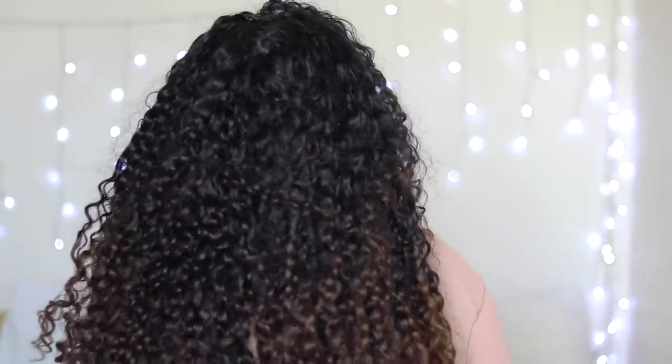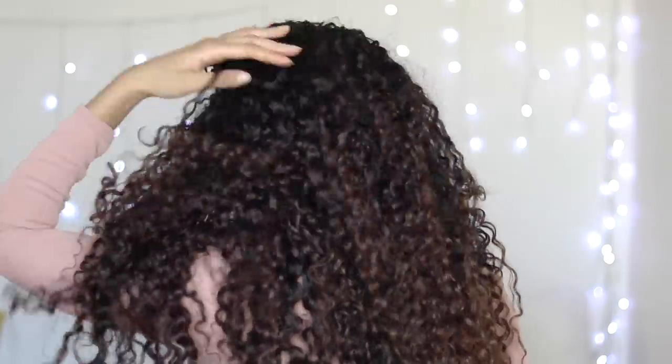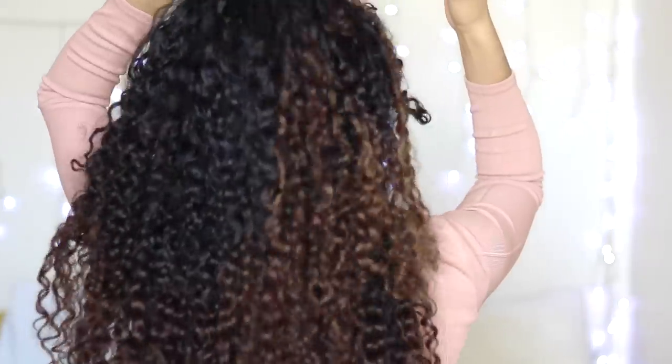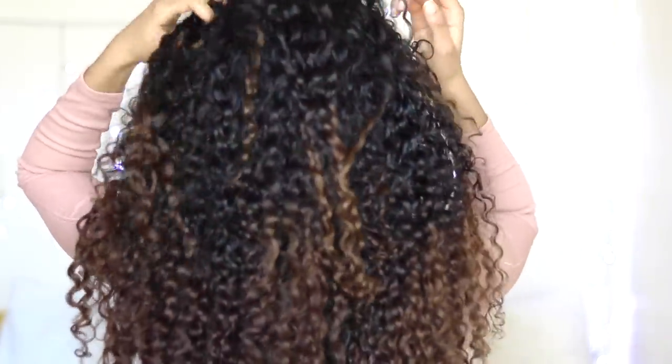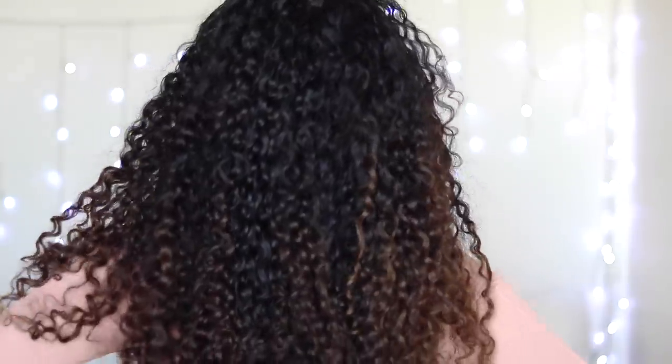I'm really happy with the results. My hair feels moisturised, it doesn't feel dry, and my ends actually look really moisturised — which I struggle with because I have quite a lot of colour on parts of my hair, especially towards the ends. I had bleach and then coloured over it, so sometimes it can look really dry with the wrong products. I've got a lot of definition all over, a lot of body, my hair doesn't feel weighed down, it doesn't feel crunchy, and I've got no strong smells — my hair just smells clean.